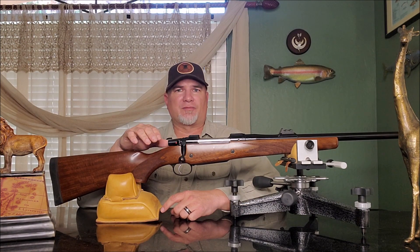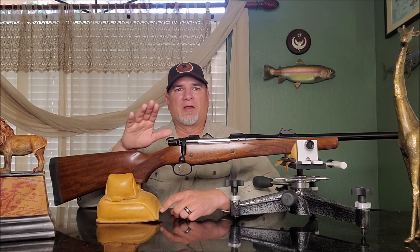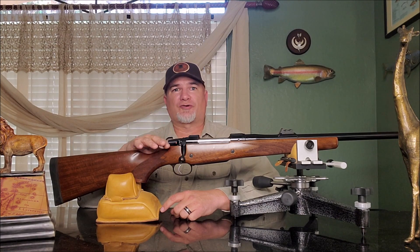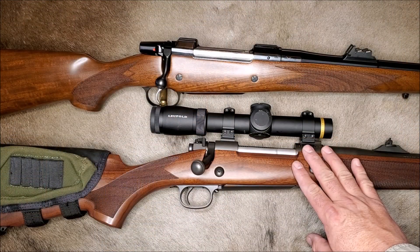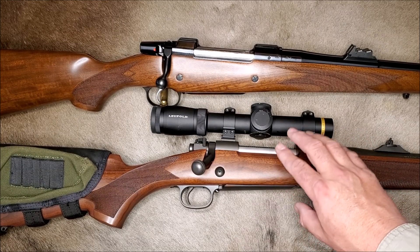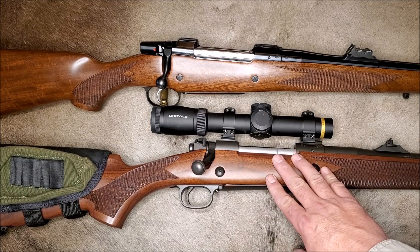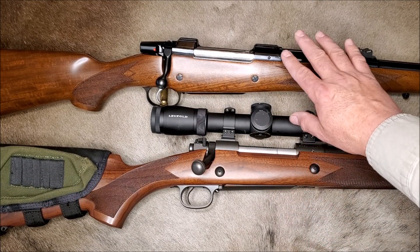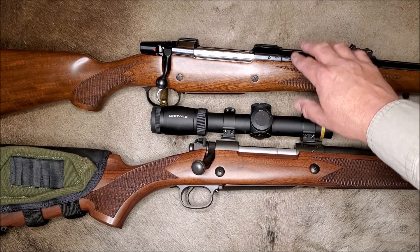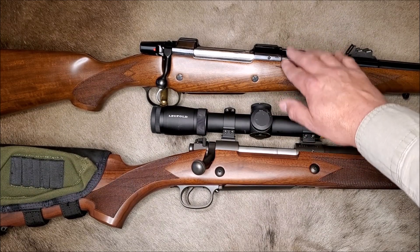With the 550 now out of production, you have to have a rifle custom made to shoot most of these iconic classic cartridges. In fact, the CZ-550 was probably the only thing keeping many of these cartridges alive. Rifles like the Winchester Model 70 can be hard to get around the world and are very expensive. By contrast, the 550 was a budget-priced rifle and could be found in every gun store from Australia to Zambia. The CZ-550 was a true international favorite.